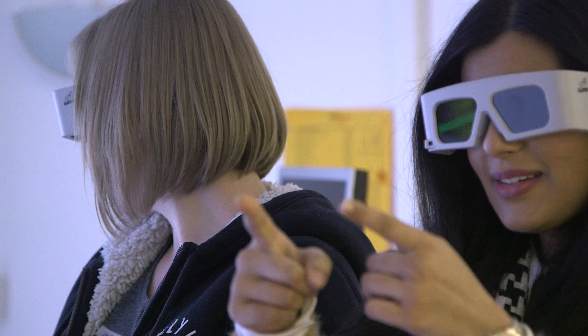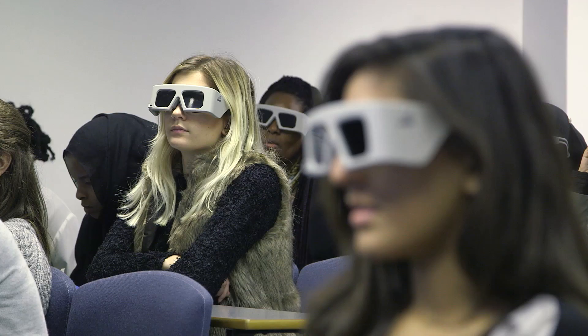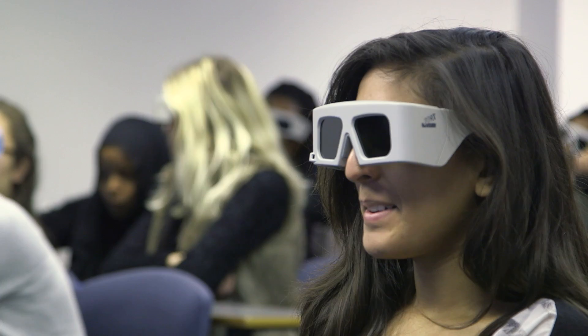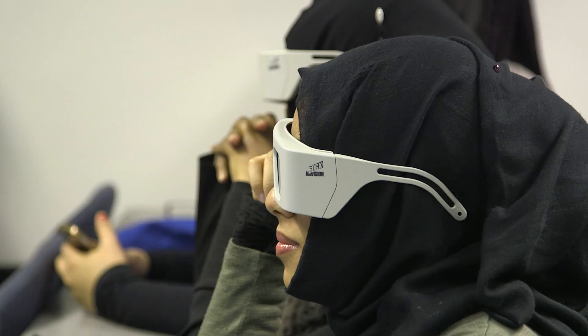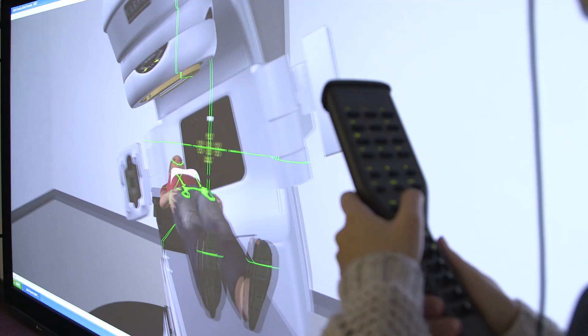It's a massive screen in a dedicated room that we have over on the Penry Road site and it basically simulates a treatment room. It's fully immersive and fully interactive. The students get to use the handsets that control the linear accelerator, which is the treatment machine they will be using when they go out into practice.